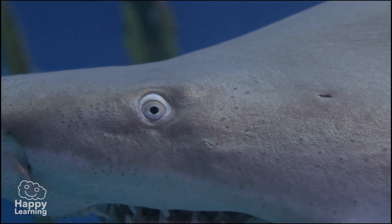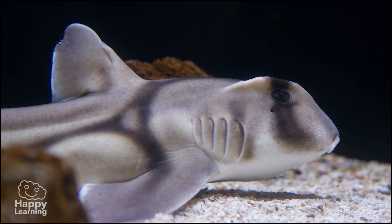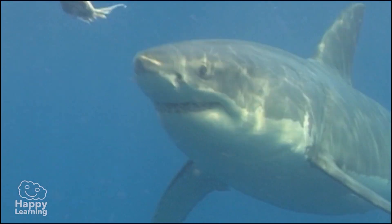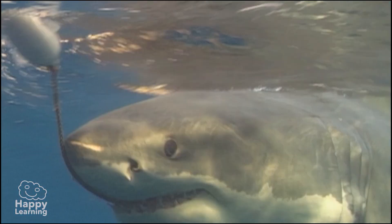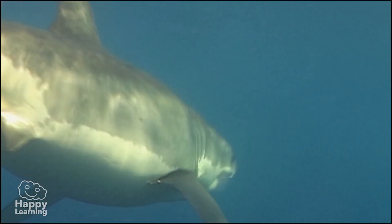The first thing we should know about sharks is that they are fish, and like all fish they have gills that allow them to breathe underwater. The body of the shark is covered with scales, and in the case of sharks their scales are so hard and rough that in older times their skin was used as sandpaper.